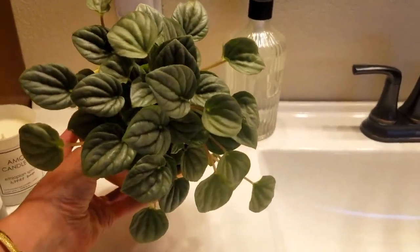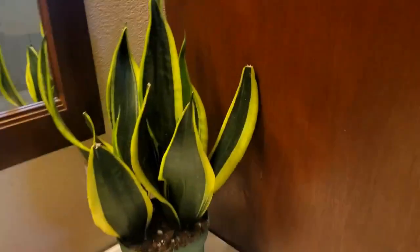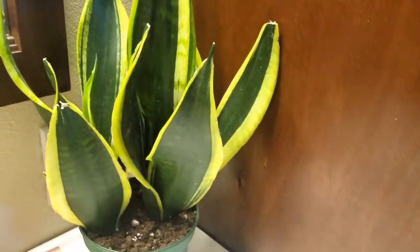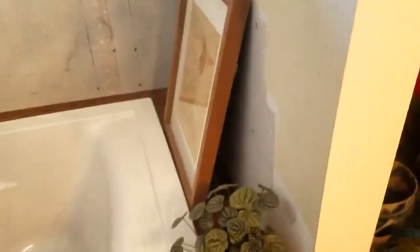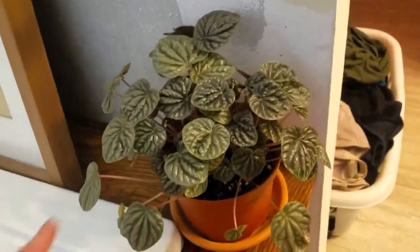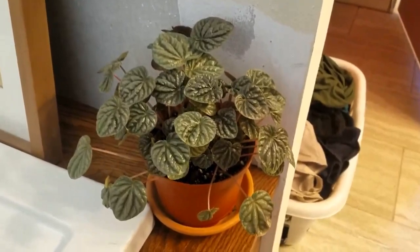Of course there's another sansevieria because I am addicted — I just love the lemon lime outer edges on this one. There's not a whole lot of new growth on that guy yet. And then here's my other peperomia, also doing really well with just a little bit of artificial light in here.